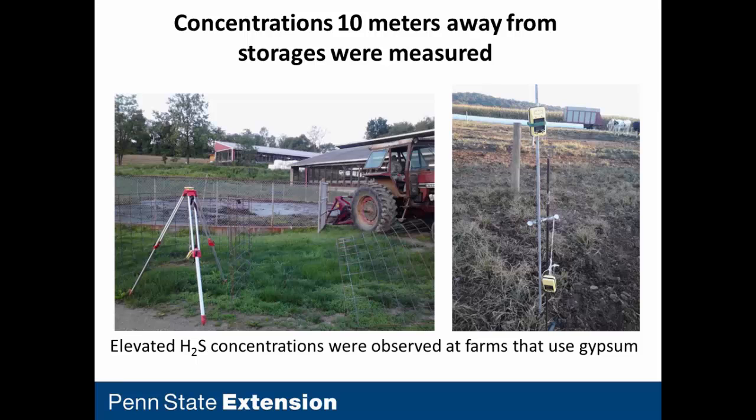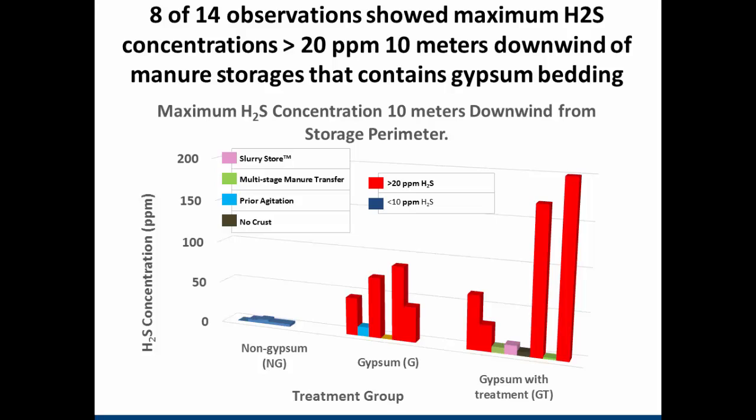The other set of observations was concentrations 10 meters — about 30 feet — downwind of the perimeter of the manure storage. Non-gypsum farms told the same story: lower hydrogen sulfide concentrations than gypsum farms. Not all gypsum farms had elevated concentrations, and when I went back to my characterization data, there were reasons for that. A couple of farms had a manure transfer system — scraping into a sump at the end of the barn and transferring to long-term storage every couple of weeks — so hydrogen sulfide had already escaped during those transfers before I arrived to measure. One farm had no crust, and at a couple of farms I wasn't able to capture the very first agitation of the season.